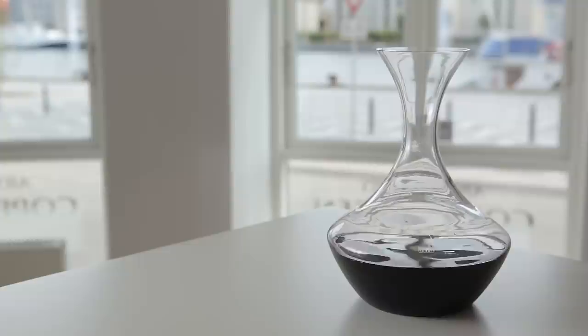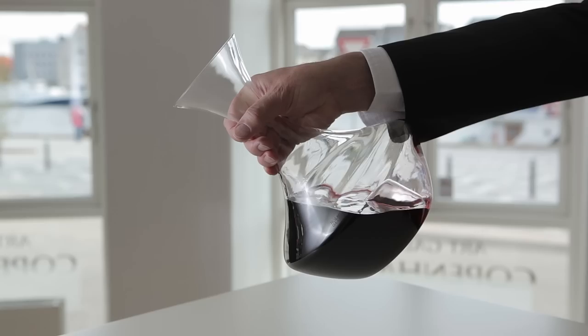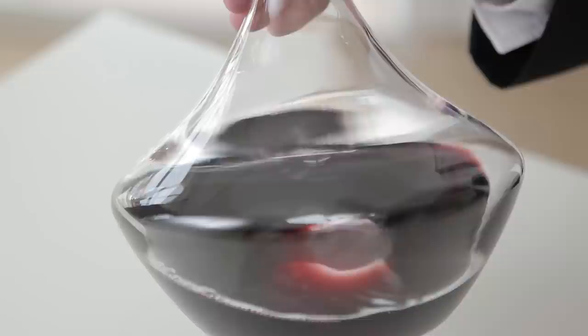The base of the carafe is designed so that it can easily be tilted and lifted, without the wine swirling inside the carafe and creating an imbalance. The indentation in the base of the carafe makes it easy to assess the condition and color of the wine, and control that the wine has the correct appearance.